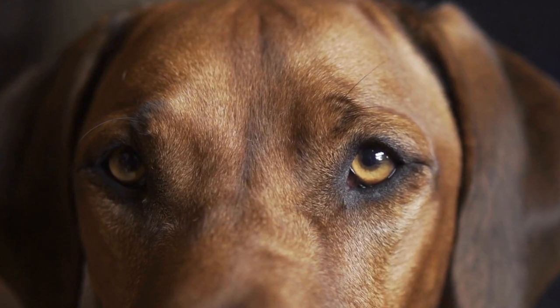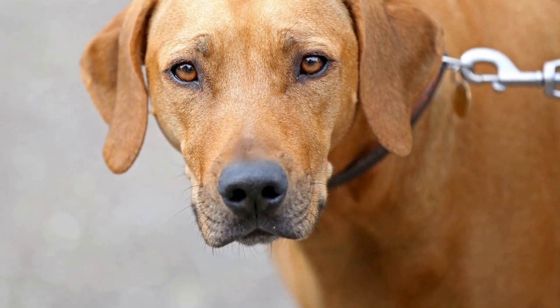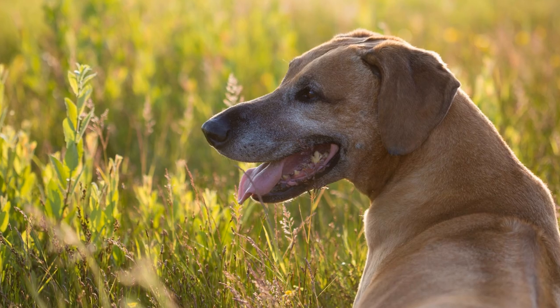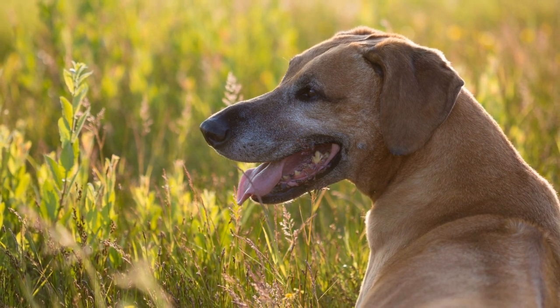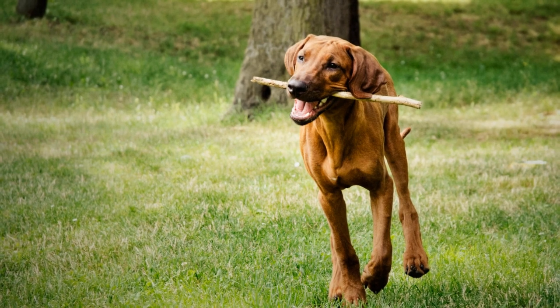Daily routine and exercise. Rhodesian Ridgebacks are an active breed and require plenty of exercise to stay happy and healthy. Make sure you have enough time in your daily routine to provide them with the exercise they need. This could include long walks, runs, or playtime at a dog park.